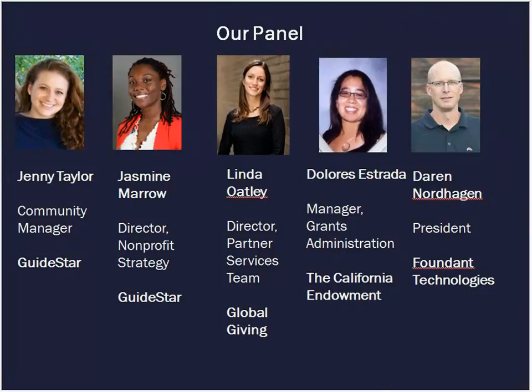And our final presenter today, Darren Nordhagen, is a co-founder and president of Foundant Technologies. Foundant software is used by over 800 grantmaking organizations around the world to help manage grant activity. Darren has spent his entire career with high-tech startups and has held sales leadership roles for several computer software and hardware companies. Welcome, everyone. We are super excited to have you with us today. Jasmine, the floor is all yours.